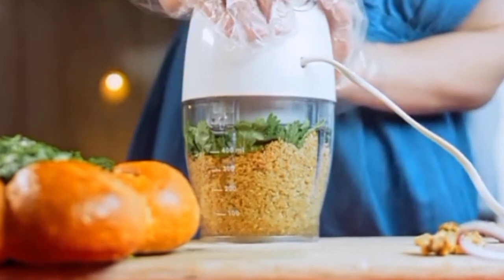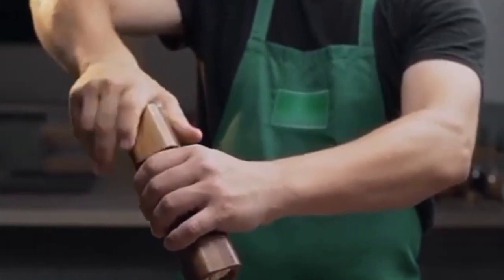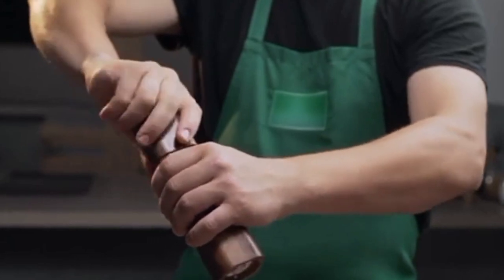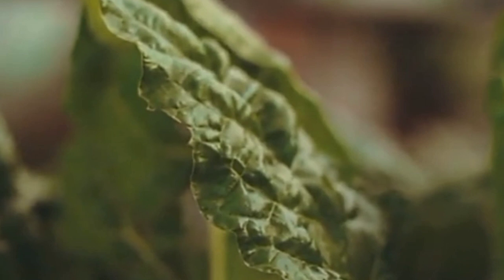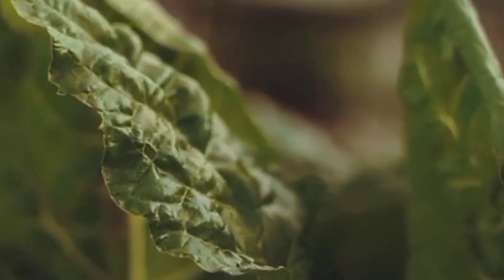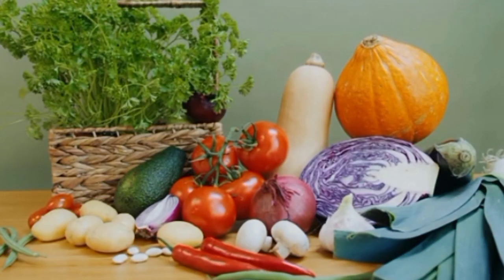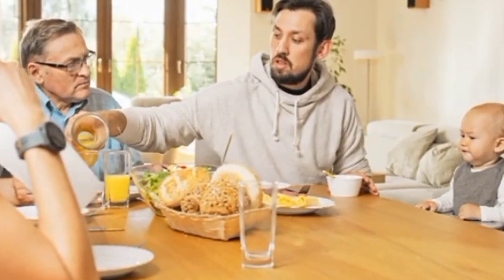Tip 10: Focus on Healthy Fats. It's crucial to eat healthy fats when on a ketogenic diet. Since fat serves as the body's main fuel source, picking the proper kinds of fats is crucial for maximizing health advantages. Avocados, almonds, seeds, fatty fish, olive oil, and coconut oil are a few examples of good fats.